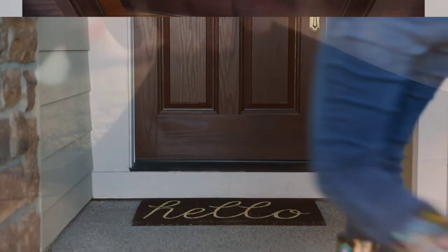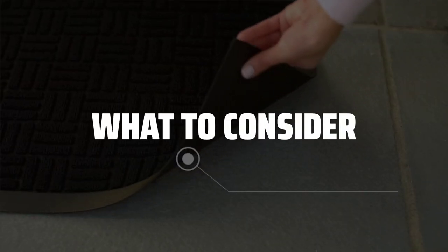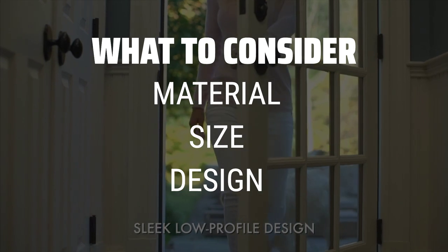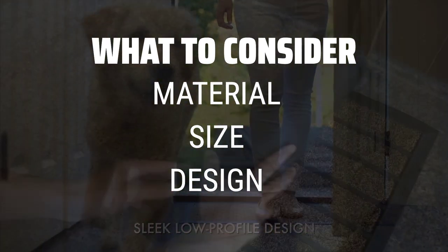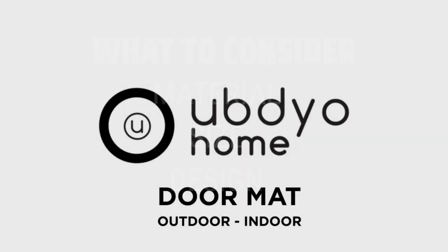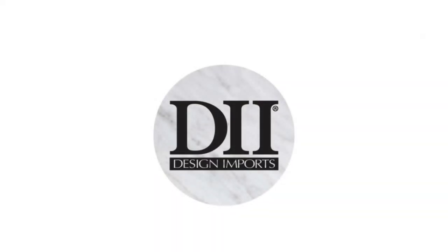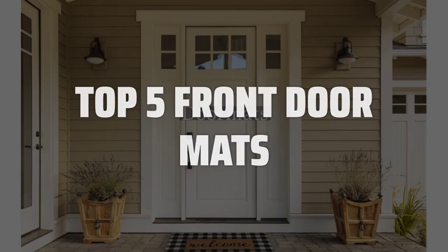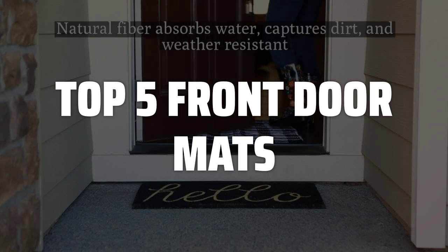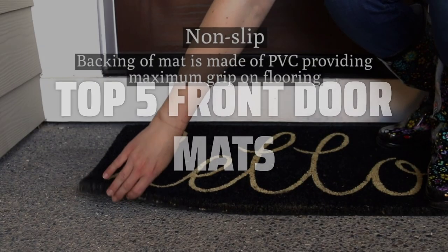The best front door mats is probably one of the most underrated yet essential pieces of home decor. When picking a front door mat, consider the material, size, and design. Choose a material that is durable and moisture blocking, ensure the size fits your front door area, and pick a design that complements your home style. To help you find the right model, we've listed the top 5 front door mats and their key features, plus the things you need to consider to help you choose the best one for you. Links to all products mentioned in the video are in the description below.